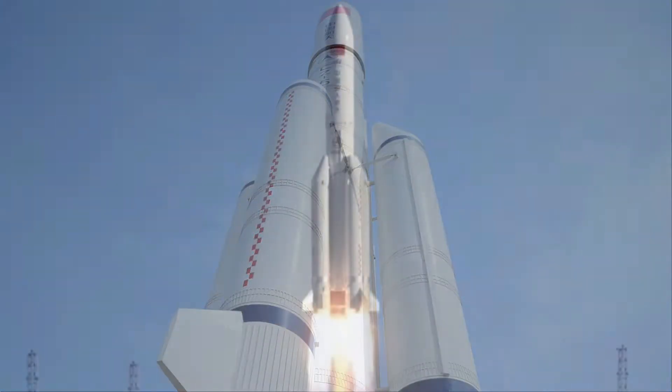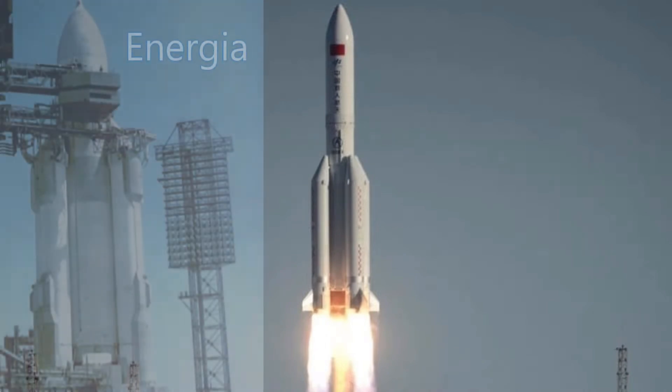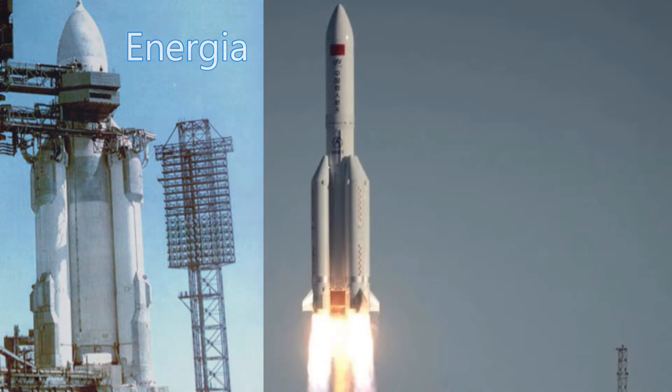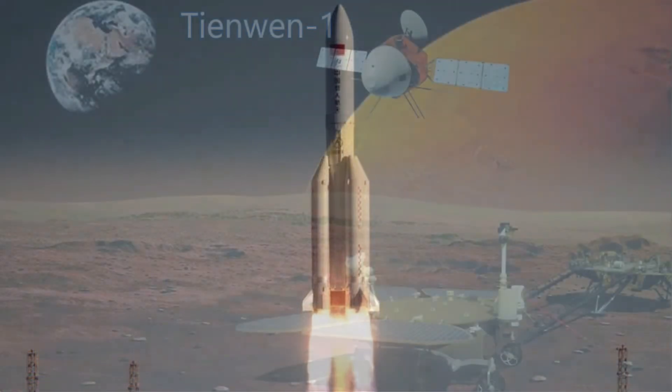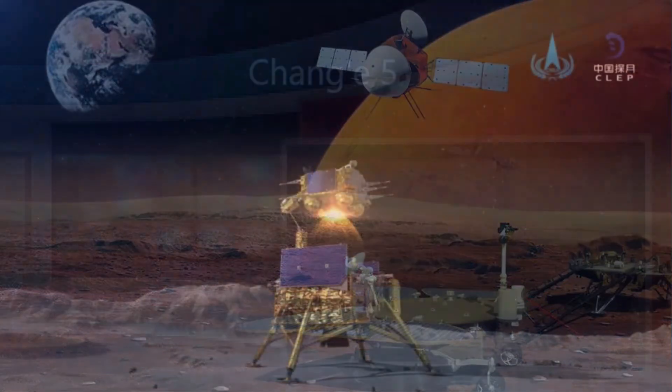So we have a central core burning hydrogen with four RP-1 boosters around it — look familiar? This is the same basic design as the much larger Energia rocket system. The Long March 5 put the Tianwen-1 on its way to Mars and sent the Chang'e-5 to the Moon.